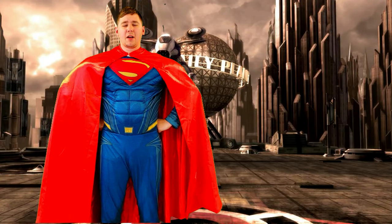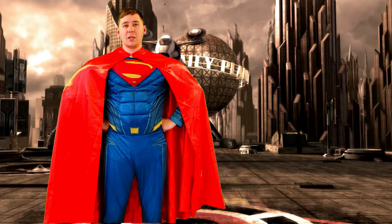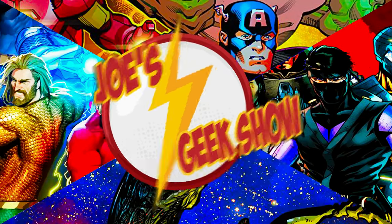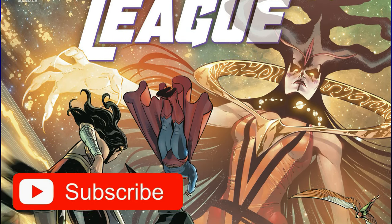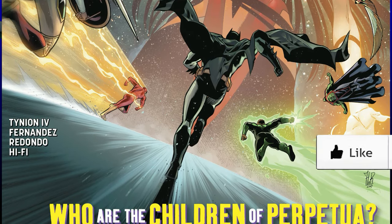Justice League issue number 27 review. Welcome to Joe's Geek Show, covering comics. Justice League issue number 27 written by James Tynion IV, with art by Javier Fernandez and Bruno Redondo, colors by Hi-Fi, and letters by Tom Napolitano.